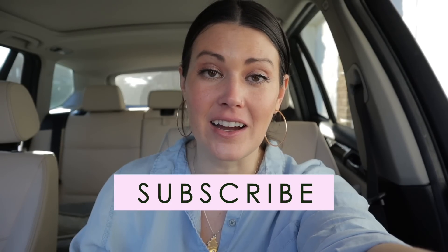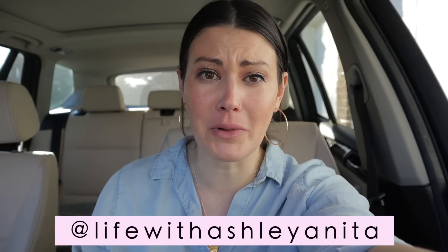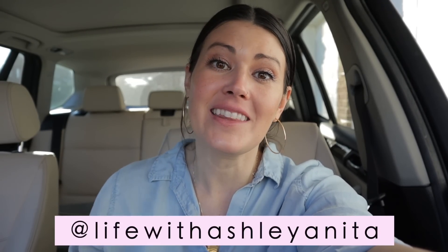If you're new to my channel, welcome! My name is Ashley and I'm a crazy plant person, and proud, as I always say. If that brings a smile to your face, make sure to subscribe. We also have a wonderful plant community on Instagram that we'd love for you to be part of.